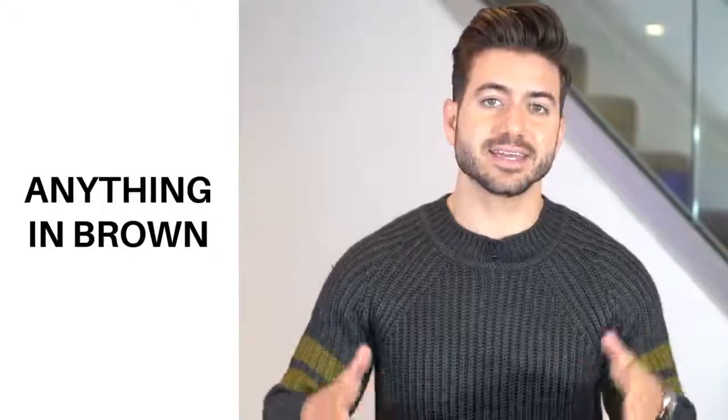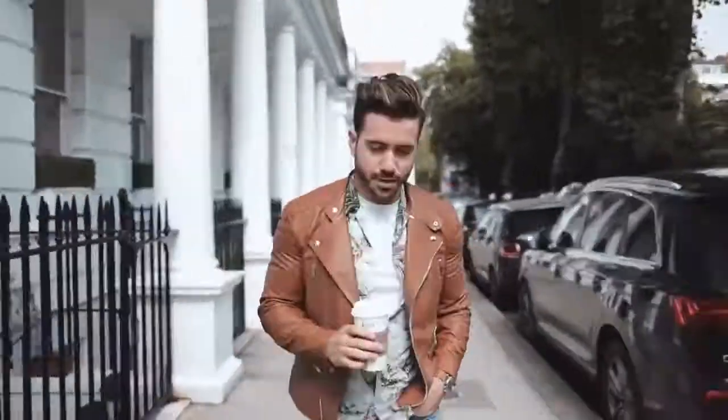Number five: anything in brown. Brown is the shade of the season, which means the UPS man might be more stylish than you right now. Brown coats, brown boots, sweaters, shoes — whatever it is you want to wear in brown, go for it because it is trendy right now. Like this brown leather jacket I'm wearing in this video — I love it and I'm definitely going to be wearing it a lot this fall.